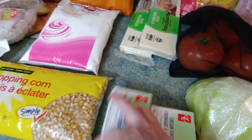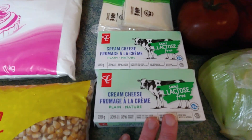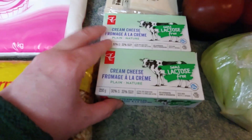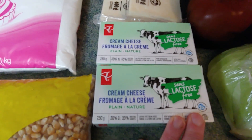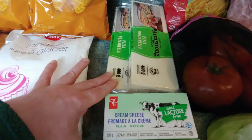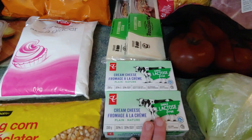I also have two packages of cream cheese, which we're going to need for some of the dips we want to make. This is my preferred lactose-free cream cheese — I've had other kinds but I do prefer this one. They were on two for $6, and the no-name cheese was $2.99 a piece. I redeemed $10 at the Atlantic Superstore, so for those four items I ended up paying $1.98.